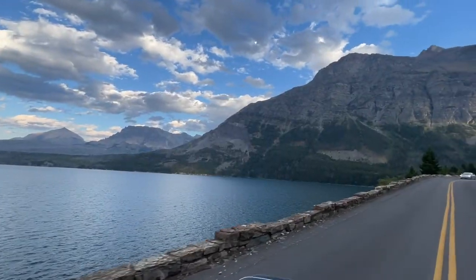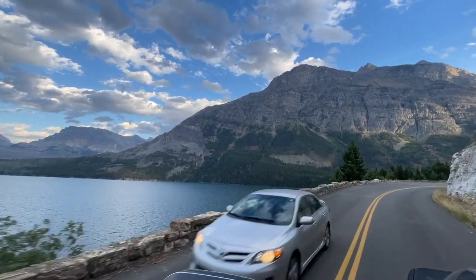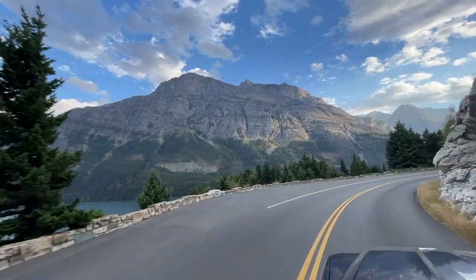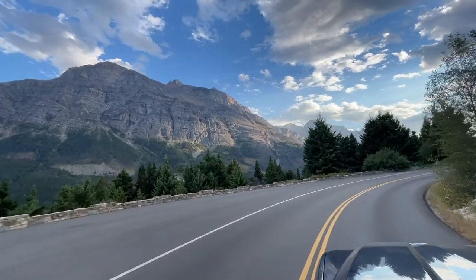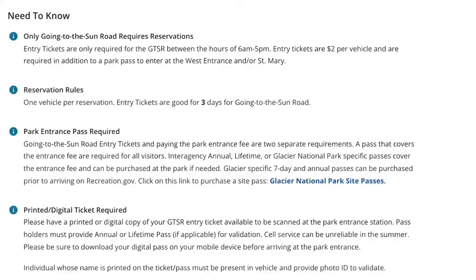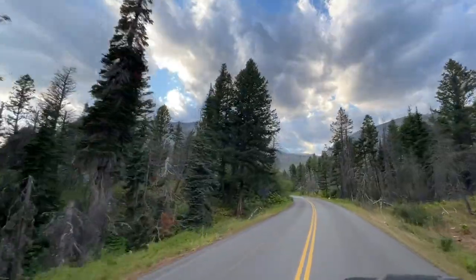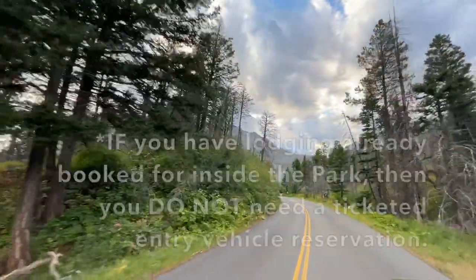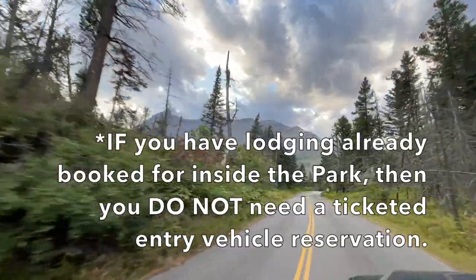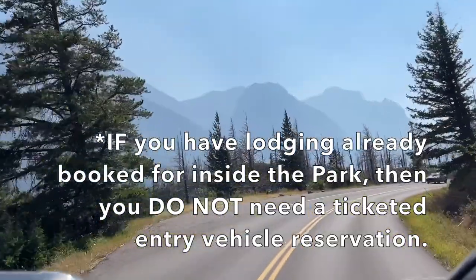We visited this park in 2021 when the pilot system for vehicle reservations was good for seven days. For the 2022 season, the Going-to-the-Sun Road vehicle reservations are only good for three days. So if you're planning on spending two weeks in the park, you're going to have to make a new vehicle reservation every three days if you plan on using the road every day.